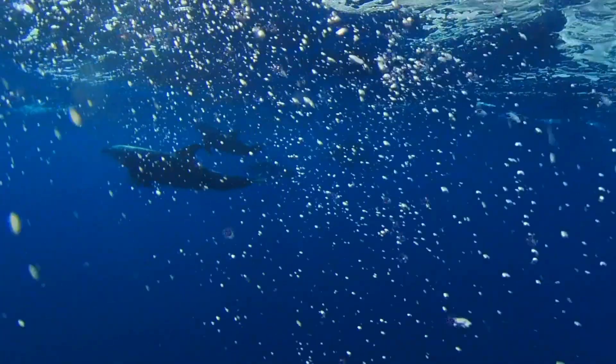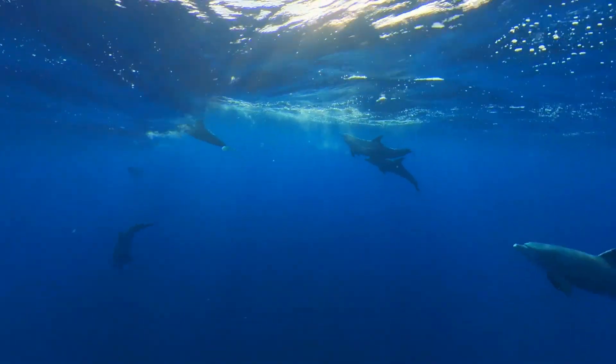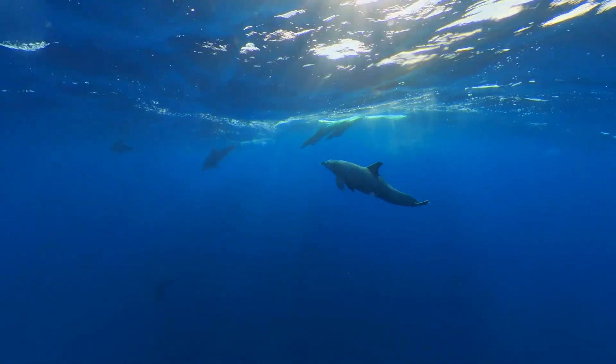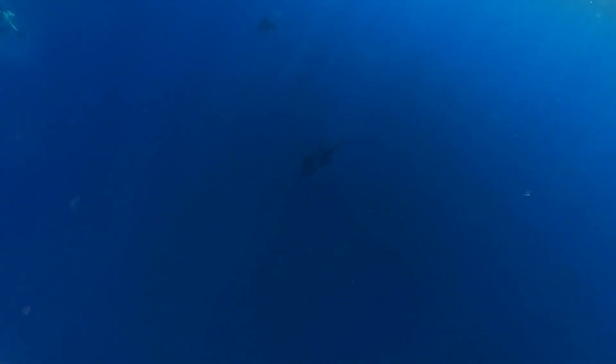Do you see all 5 dolphins? One more just joined in. That happened so fast — that was truly amazing.